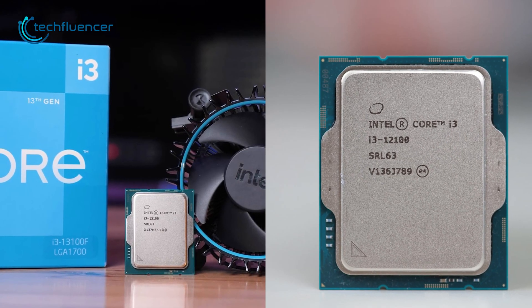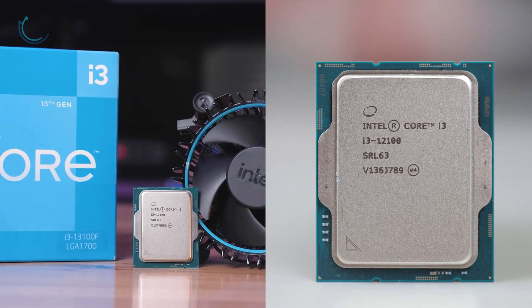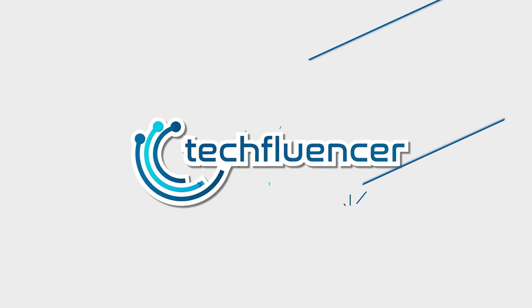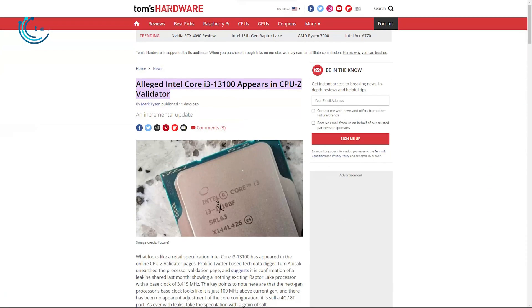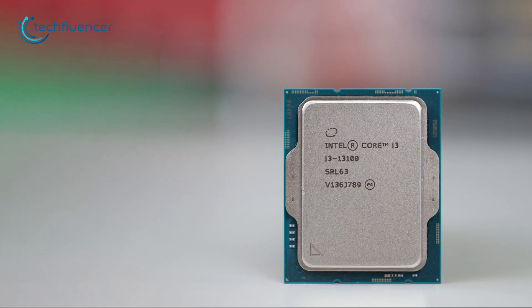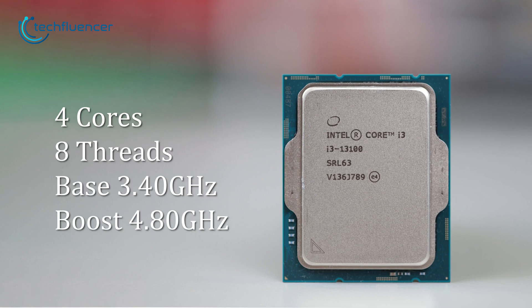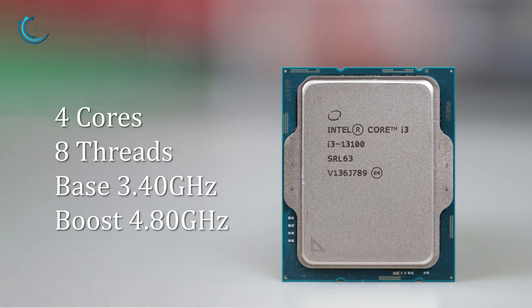the Core i3-12100 to figure out how much of a performance gain we can expect from it. While the processor is yet to be released, we already have info regarding the specs of this chip on a CPU-Z validator. Starting with the specs, the i3-13100 packs four cores and eight threads, without any performance and efficiency cores on board.